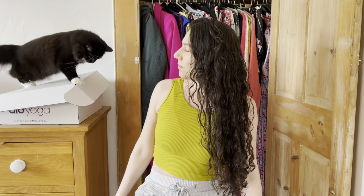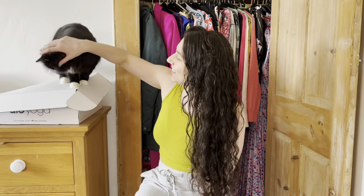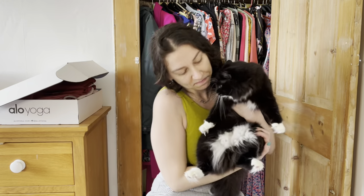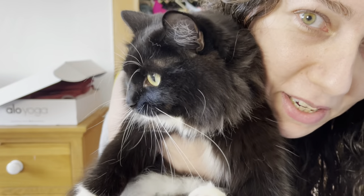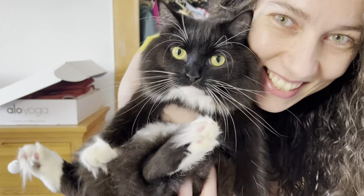Hey guys, welcome back to my channel, and if you're new here, hi, my name is Stella. I make lighthearted content all about my life of chronic illness and disability. Hi Luna! This is Luna — she makes an appearance in pretty much all of my videos. Love you baby — and she likes boxes.